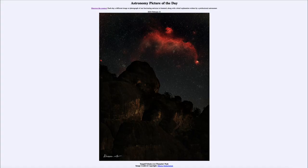Greetings and welcome to the Astronomy Picture of the Day podcast. Today's picture for February 21st of 2024 is titled Seagull Nebula over Pinnacles Peak.